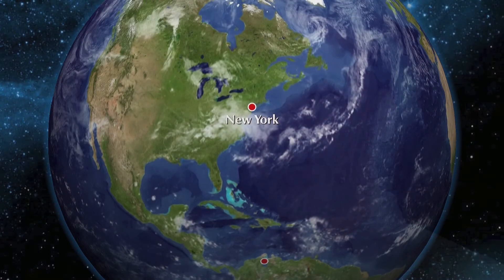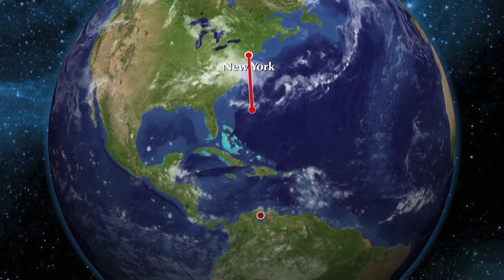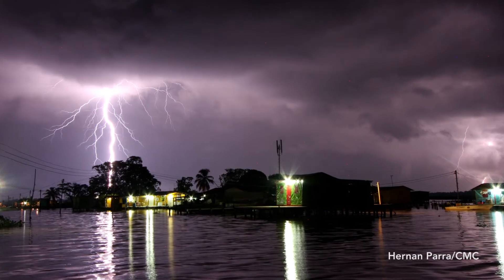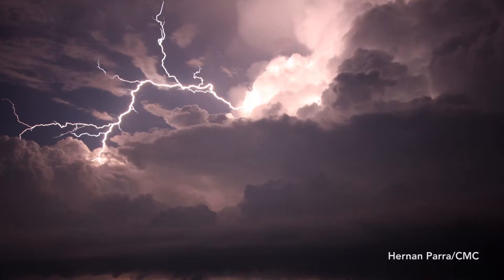I do research on lightning in North and South America, in a place called Catatumbo, in the Lake Maracaibo Basin. It has been shown for years now that this is the place on the planet with the highest frequency of lightning per square kilometer. Lightning is so common here that it has a proper name: Catatumbo lightnings.